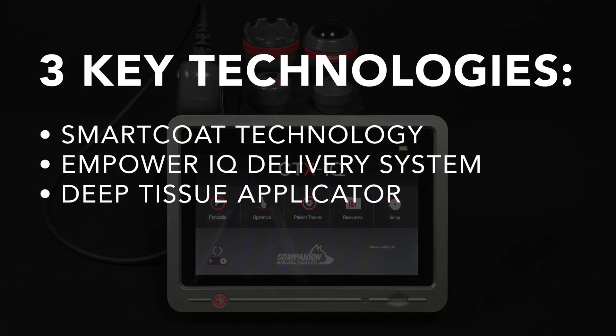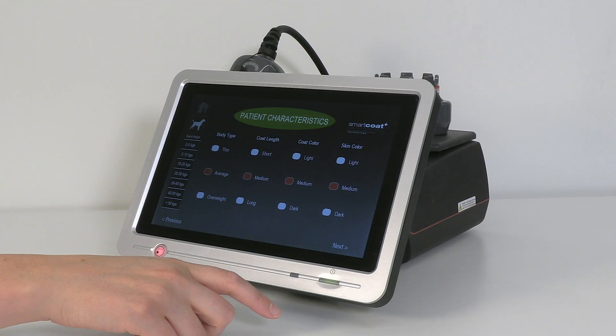Smart Coat Technology — a software feature which enables accurate dosing based on individual patient absorption characteristics.